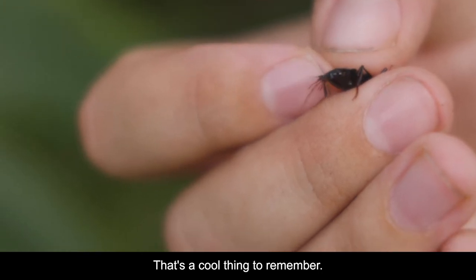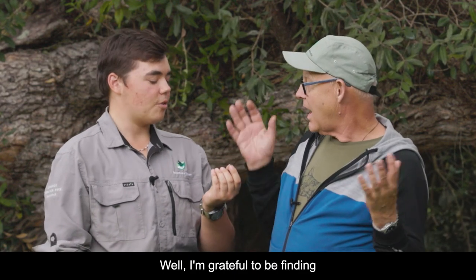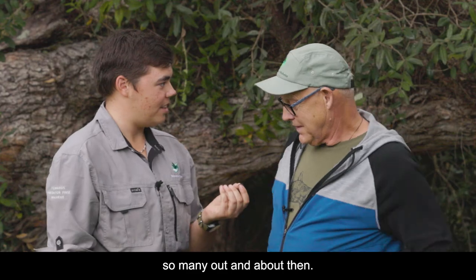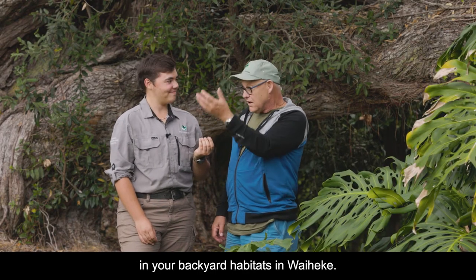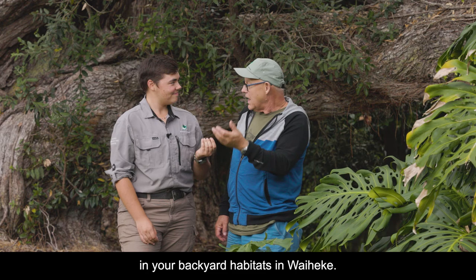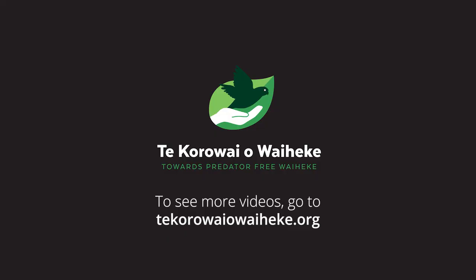That's a cool thing to remember. So it's a good sign of lots of biodiversity. I'm grateful to be finding so many out and about — that means things are going really well here in your backyard habitats in Waiheki, and that is good news.